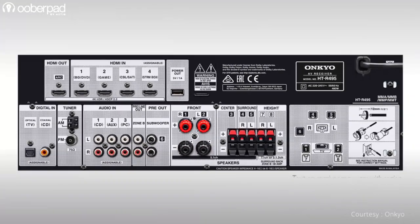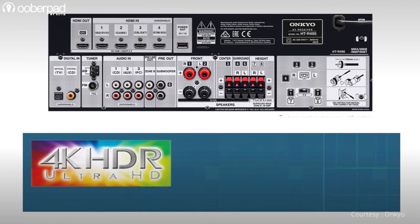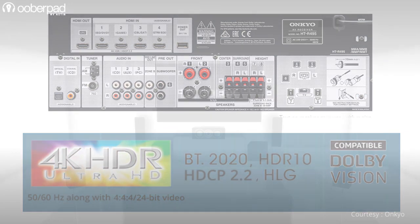For input connectivity, the receiver supports 4 HDMI inputs. These inputs support 4K 60Hz full-rate passthrough, HDCP 2.2, 4x4x4 color resolution, BT-2020, HDR10, Dolby Vision, and Hybrid Log Gamma to deliver the highest picture quality.